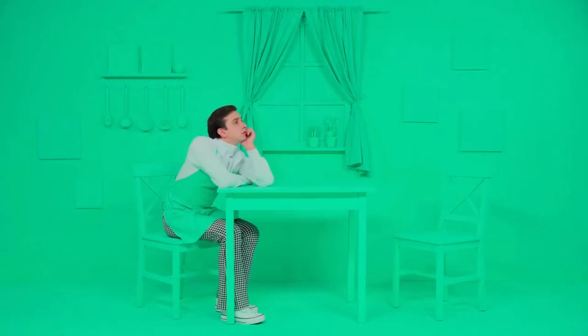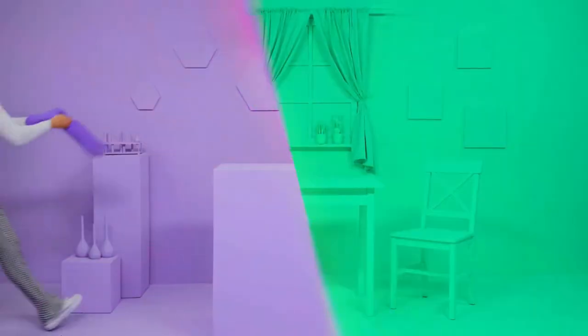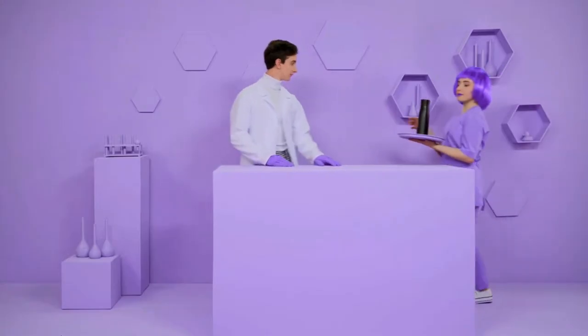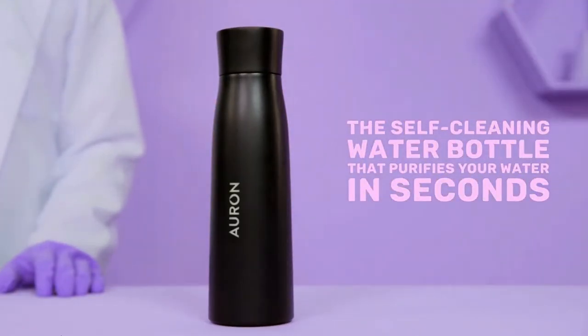But don't give up. Now there's a way to get fresh, clean water without smelly bottles or polluting plastics. Introducing Orin — the self-cleaning water bottle that purifies your water in seconds.